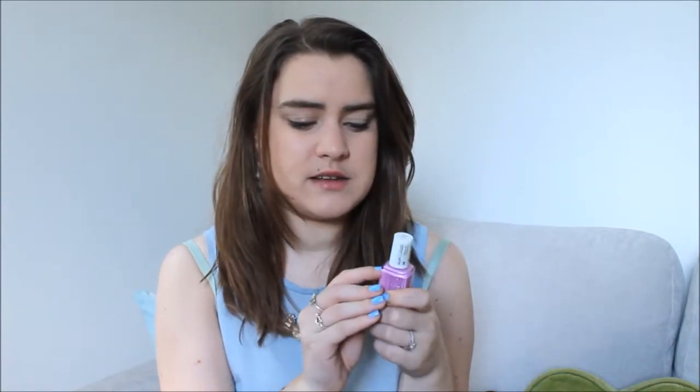First up we have Essie Splash of Grenadine — I've talked about this so many times before. It is my ultimate spring/summer shade and probably one of my absolute favorite Essie shades of all time. It's just such a lovely mauvy pink color. I'm not usually a mauvy pink kind of person but this just has slightly more of an edge to it. It's just such a pretty shade and it's so nice for spring and summer because it's not as pastelly or bright or neon as a lot of the other pink mauves you see this time of year. It's Essie so it's great quality — really thick brush and really long lasting.